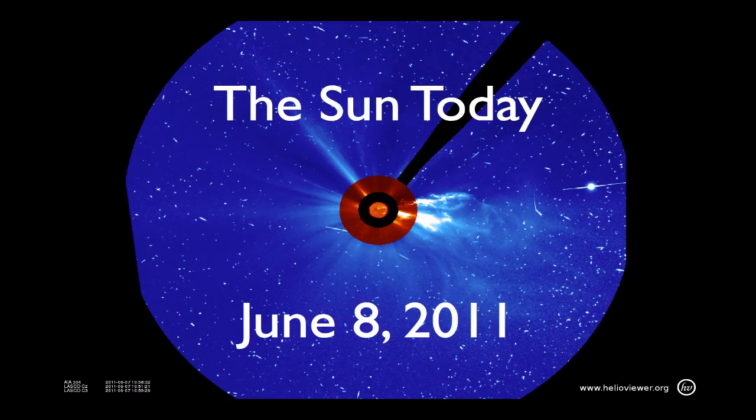Hello, this is Dr. C. Alex Young from NASA's Goddard Space Flight Center for the Sun Today. It's June 8, 2011. I hope everyone is as excited as I am about this amazing, spectacular event that we saw yesterday.